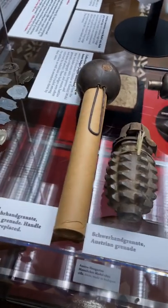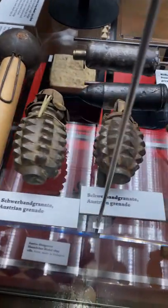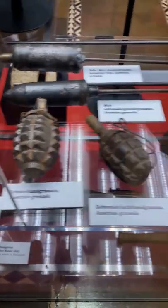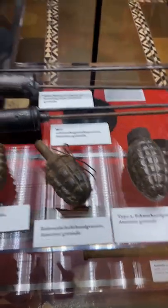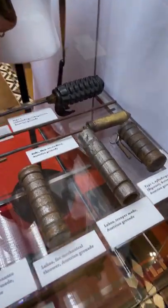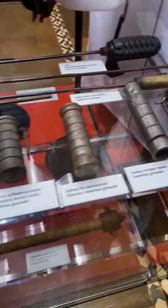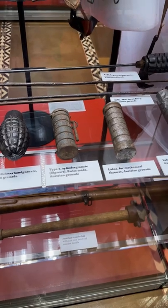Here you can see an example of what an early stick grenade looked like. They also have some examples of different fragmentation grenades. There in the back you can see rifle grenades, some that were rigged up with incendiary devices. They have all kinds of varieties of grenades that you probably didn't even know existed.